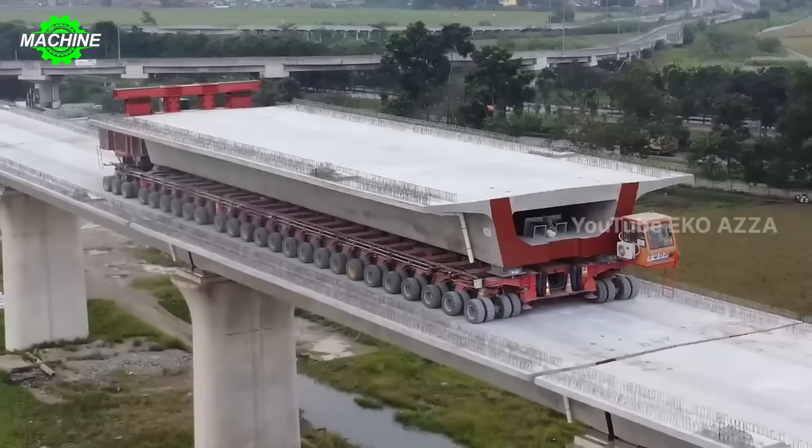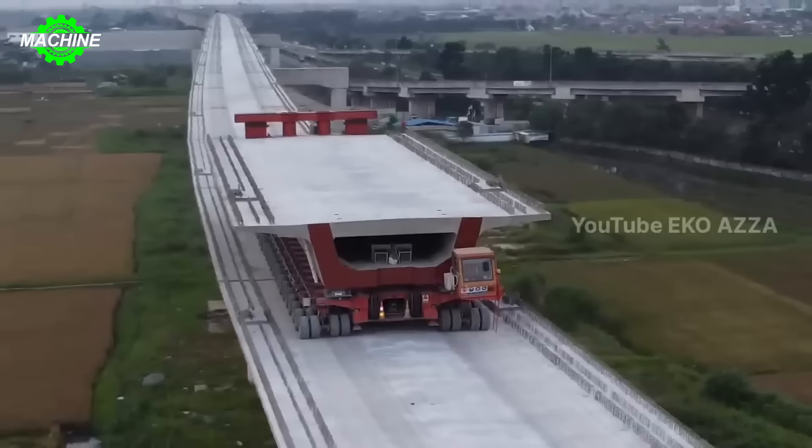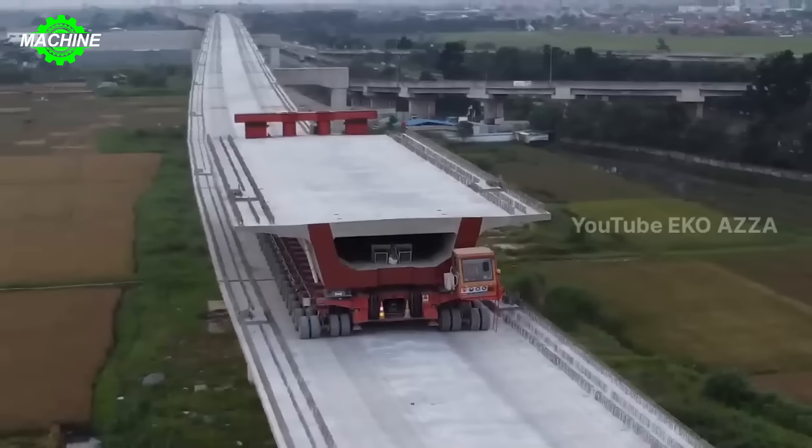More than just a regular vehicle, this truck is also a symbol of advancement and breakthrough in the transportation industry.